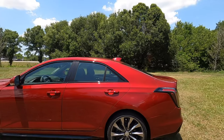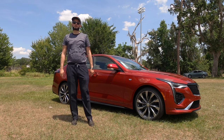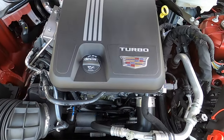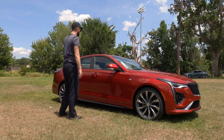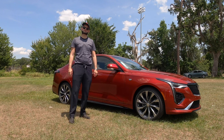187.4 inches long. Power comes from a 2.0 turbocharged inline four-cylinder, getting 237 horsepower with 258 pound-feet of torque. That's paired to an eight-speed automatic transmission, achieving 23 MPGs for the city and 34 MPGs for the highway.